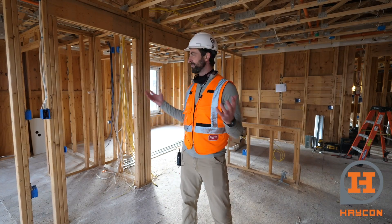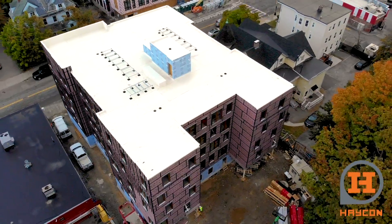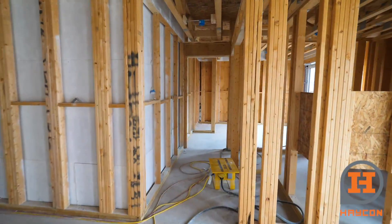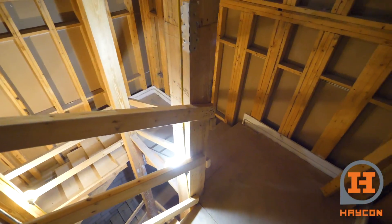We are now on the fifth floor of a five-floor residential apartment building here in Allston. It's a 30-unit building. It's a podium building — the first floor is a podium, type 1 rated, and then floors 2 through 5 are type 3.